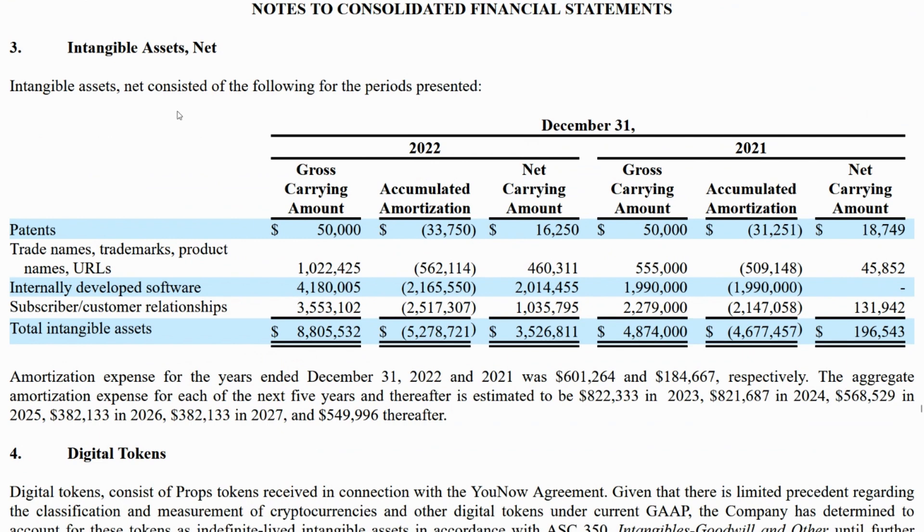There's now an explanation of what their intangible assets are. Amortization — the thing we're really interested in — is the change in intangible assets over time. So we're going to start at the beginning and try to understand what the different categories of intangible assets are. 4.2-ish is internally developed software, and 3.5 is something called customer relationships.